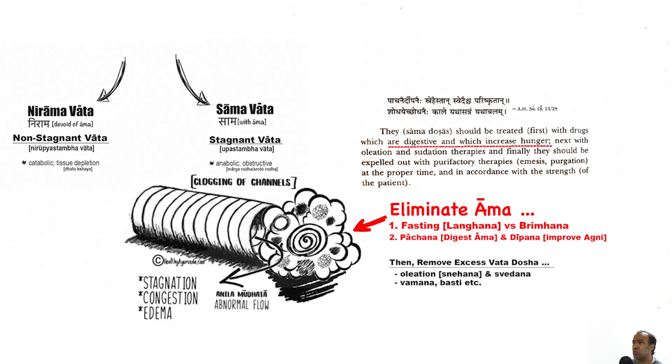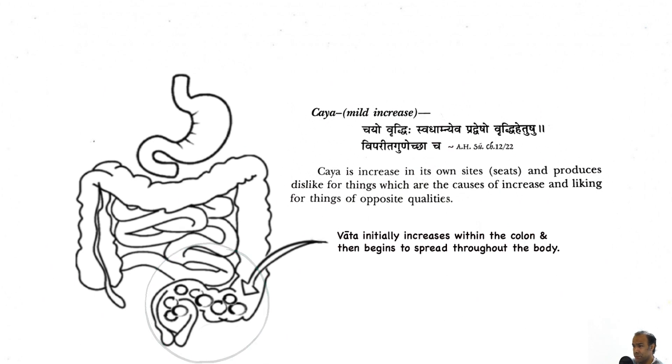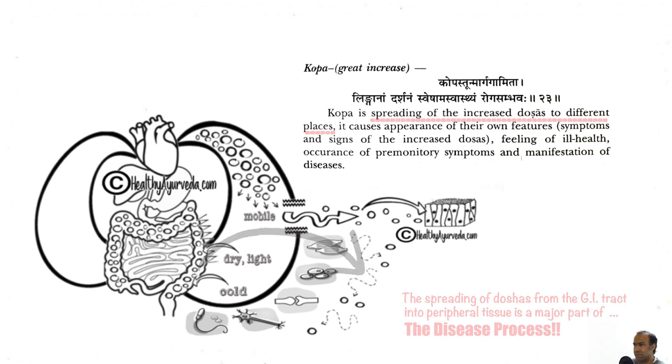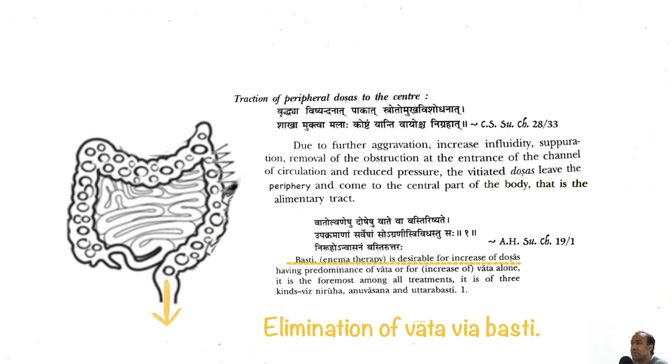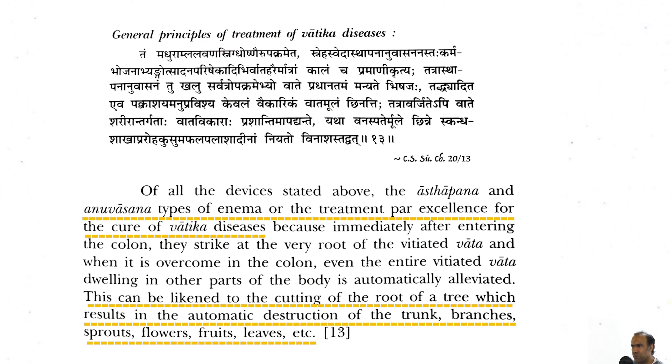Once the obstructive component is removed, we can then attempt to remove and eliminate aggravated Vata through Shodhana — for example, Panchakarma, specifically Bhasti — which helps to remove and eliminate excess Vata Dosha. The premise is that one of the primary sites of Vata Dosha is the colon. With increased aggravation, Vata moves from the GI tract to the peripheral tissue or Dhatus; for proper elimination, we need it returned back to the GI tract and then eliminated via Bhasti. Jetika states that of all methods explained, Bhasti or enema is the method of choice for managing Vata conditions, likened to cutting the root of a tree, resulting in the automatic destruction of the rest of the tree.